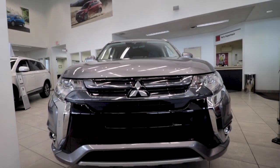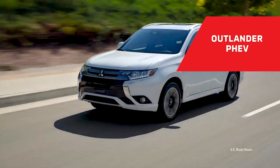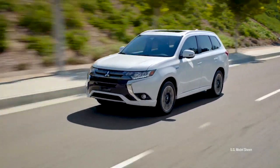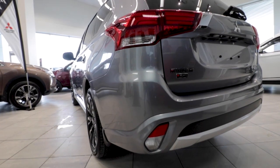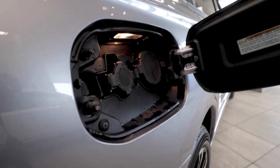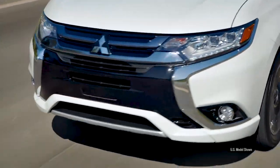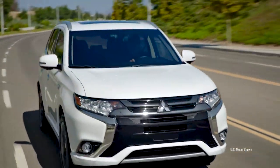The most unique car in our lineup is the Outlander PHEV. PHEV stands for Plug-in Hybrid Electric Vehicle. You can plug this vehicle in at home with a standard 120-watt household outlet or upgrade to a 240-watt to shorten charge times at home. You can also quick charge this vehicle in as little as 25 minutes at the dealership or a charge station in your area.